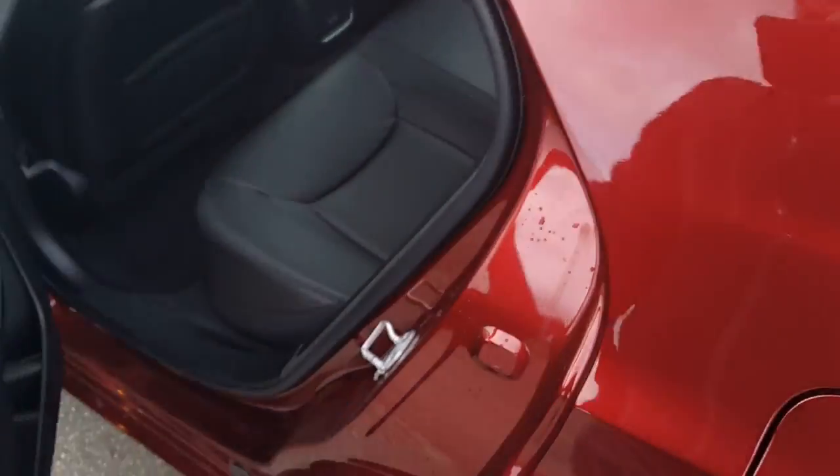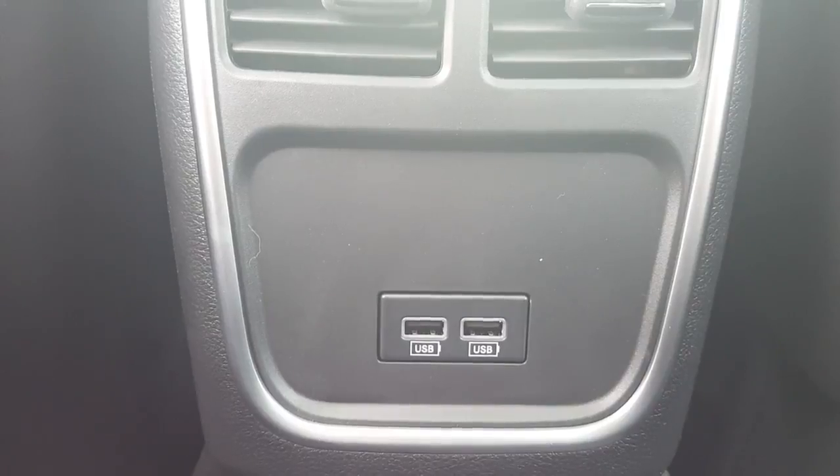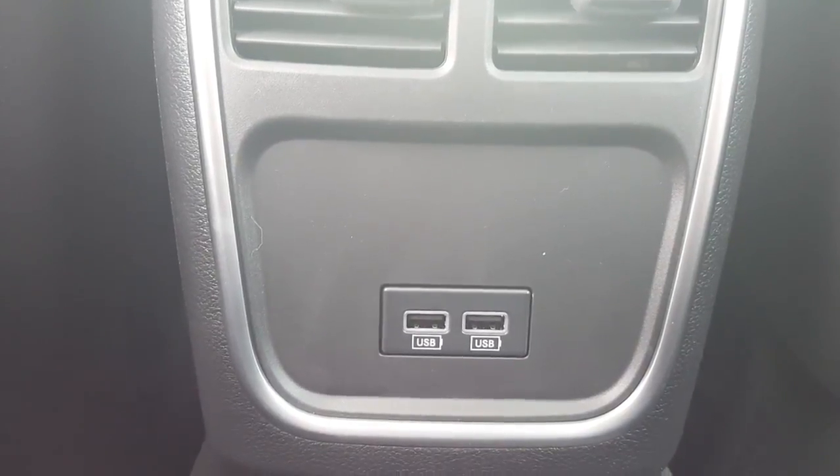Let me show you the back seat — it's very nice and roomy as well. You've got lots of leg room here. For your passengers in the back, you've also got air conditioning vents and USB outlets for charging their cell phones and devices, so it's going to make your passengers very comfortable and they'll have the convenience of a cell phone charger back there as well.